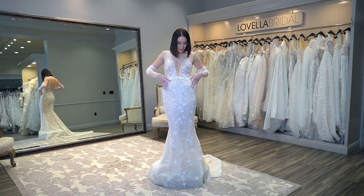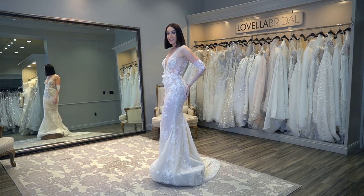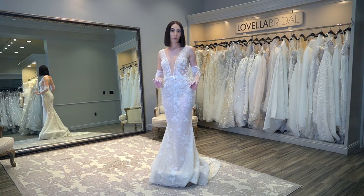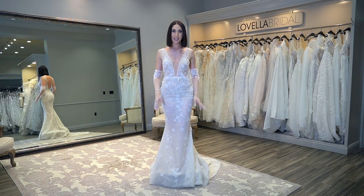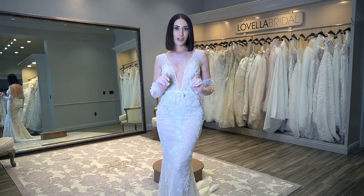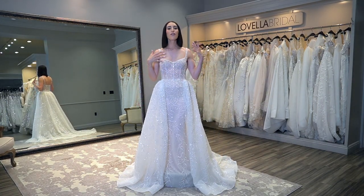Another gorgeous V-neckline fitted dress with sparkle, a beaded design throughout, and gloves to match. I love these little cutouts on the sides — super cute. This would be beautiful for a ceremony dress, but if you're looking for a reception dress that still feels very bridal, this would be a great second dress as well. The straps provide great support, and the gloves could be a nice moment through dinner or for the ceremony. What do you think? Let me know below.